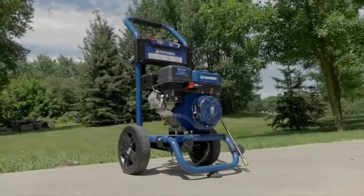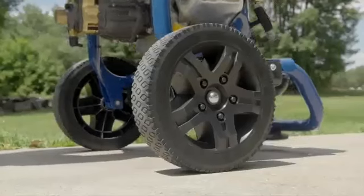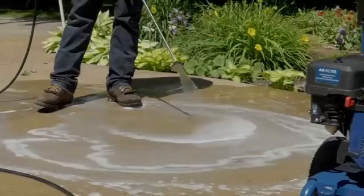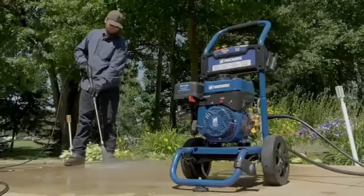It also features an onboard hose wrap for safe and convenient storage of the 30-foot 5/16ths high-pressure hose. The rugged push-down style cart features a tough steel tube frame and flat, free tires for easy maneuverability. Get dependable performance and efficient design with this 3,100-PSI pressure washer from Powerhorse.